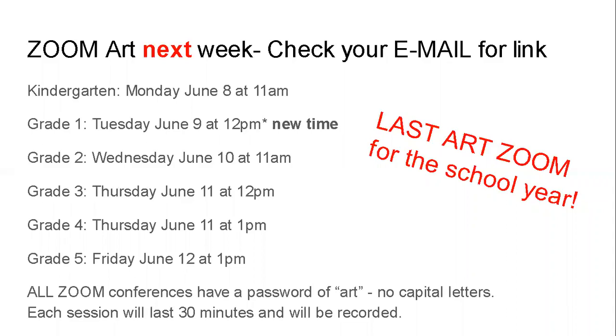All of them have a password of ART with no capital letters, if it does tell you that you need the password. If you are just clicking on the link, it should bring you straight to the Zoom. But if you do have to put in the password, the password is ART with no capital letters. Each session is 30 minutes long and it will be recorded.